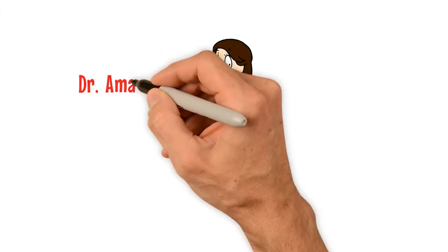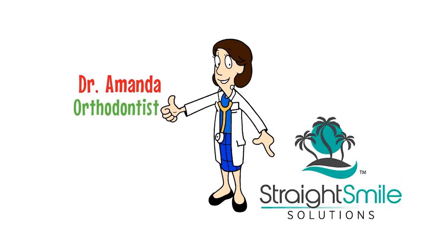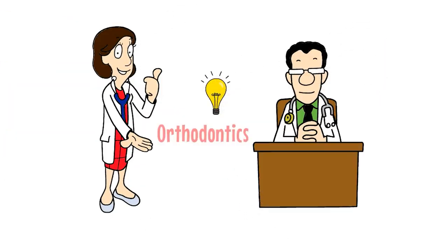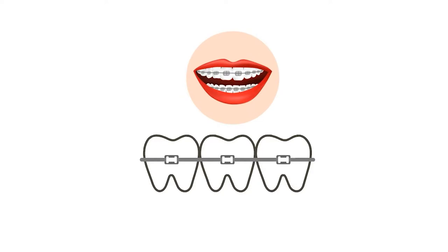Hi, I'm Dr. Amanda and I'm an orthodontist. I'm also the CEO of Straight Smile Solutions. We help dentists all over the world understand orthodontics better. We work with all systems — braces, appliances, and brands of aligners, and we support all systems and brands.